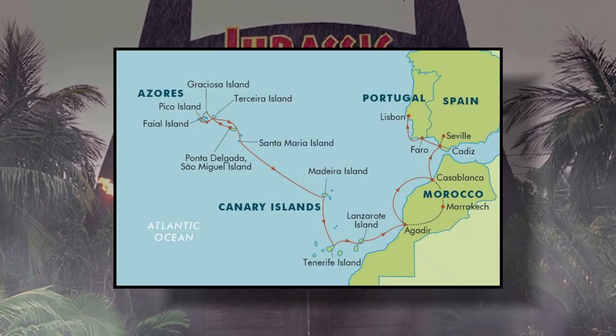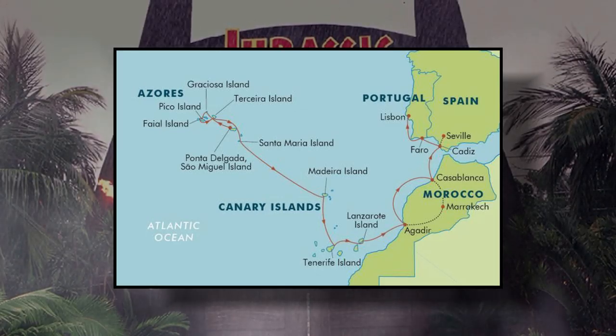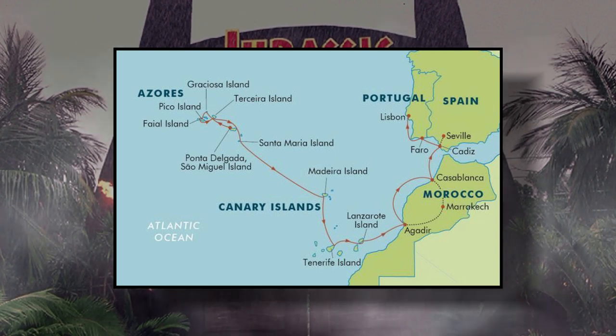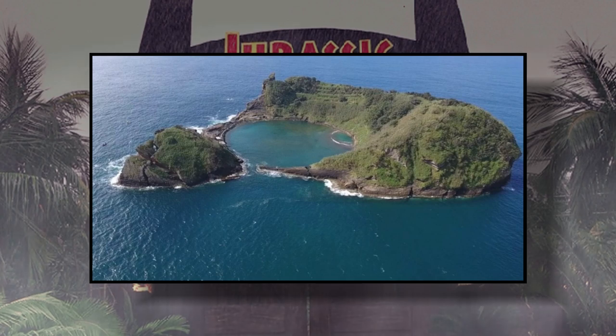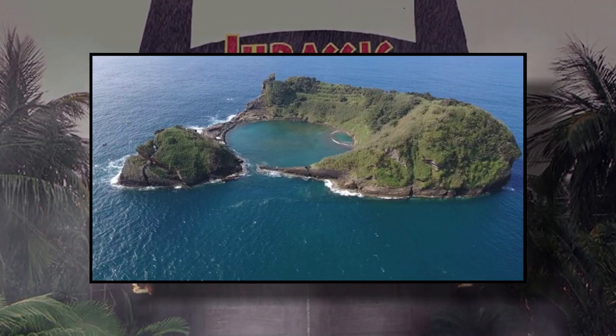In case you didn't know, John Hammond had plans of opening up Jurassic Park to European visitors in the Azores Islands. And as it turns out, one of those islands happens to share a remarkably similar shape to that of Lockwood's Sanctuary.